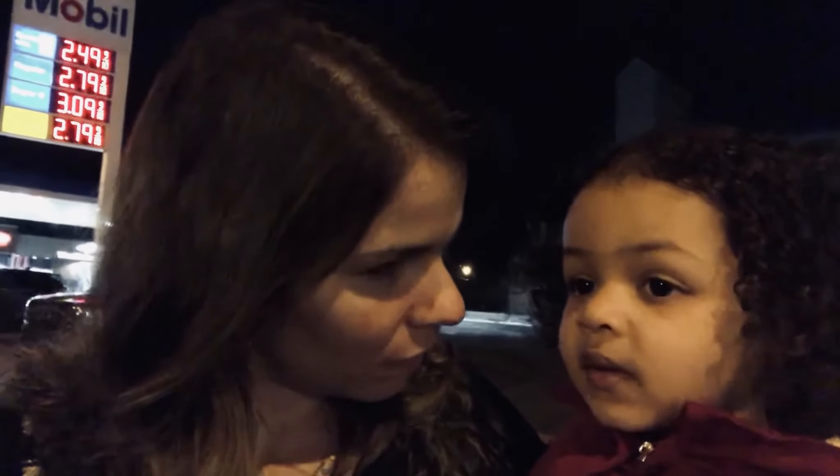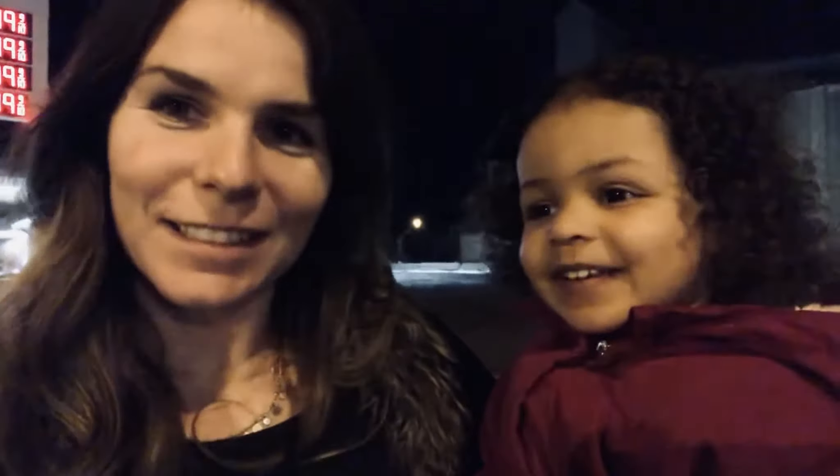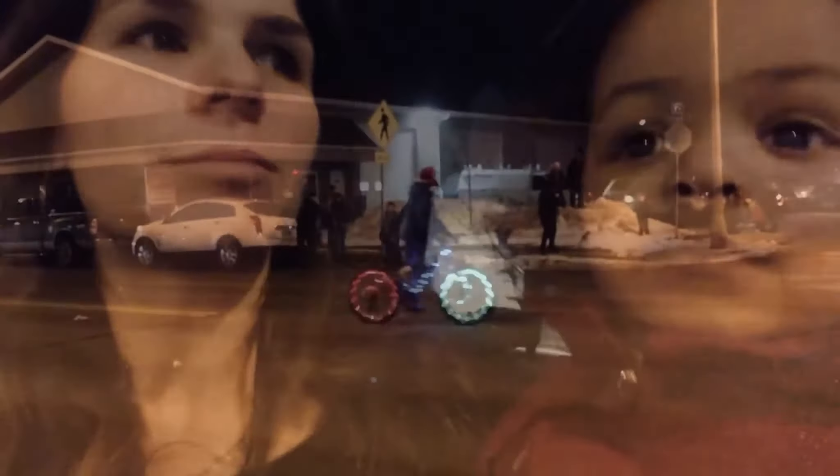Do you hear it? What does it say? What do you hear? A truck! Okay, let's see.